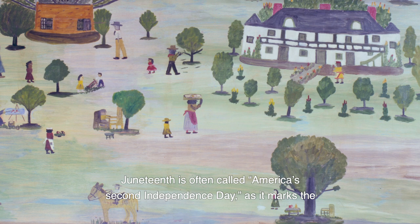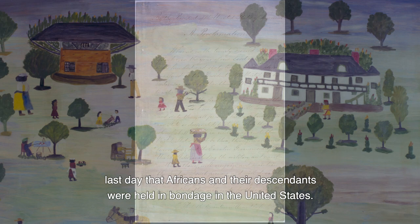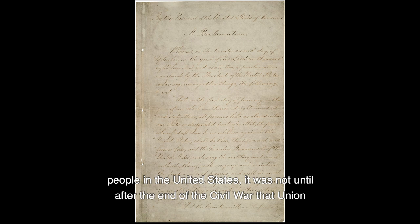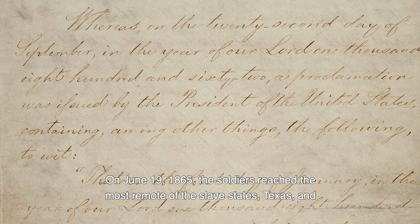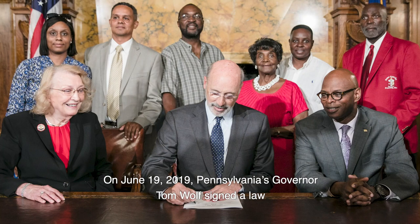Juneteenth is often called America's Second Independence Day, as it marks the last day that Africans and their descendants were held in bondage in the United States. Even though the Emancipation Proclamation was issued on January 1st, 1863, freeing enslaved people in the United States, it was not until after the end of the Civil War that Union soldiers were able to enforce the proclamation in the former Confederacy. On June 19th, 1865, the soldiers reached the most remote of the slave states, Texas, and announced the war was over and the enslaved were now free.